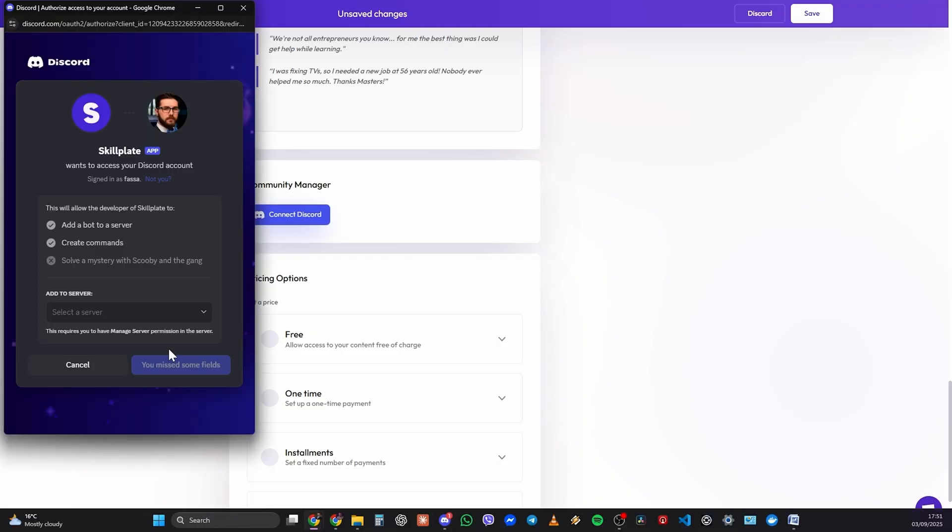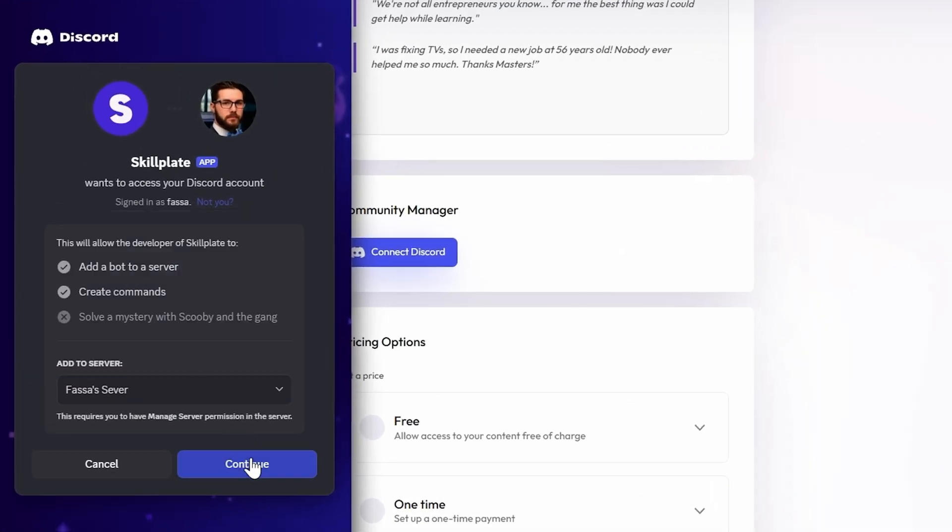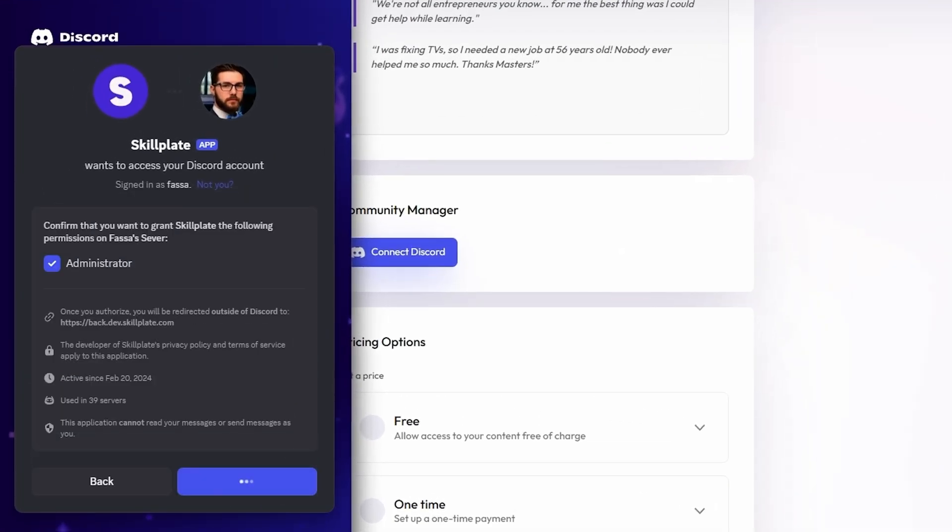Skillplate helps with community building as well. With Skillplate's community product, you can easily link your product to a platform like Discord and start engaging your users. This feature automatically manages subscriptions, so you can focus on building your community while Skillplate takes care of the logistics. It's seamless and takes your customer experience to the next level.